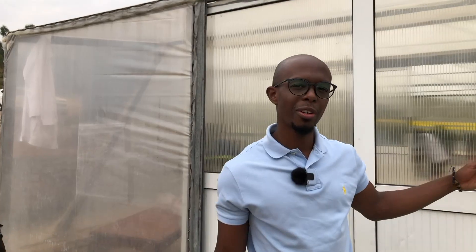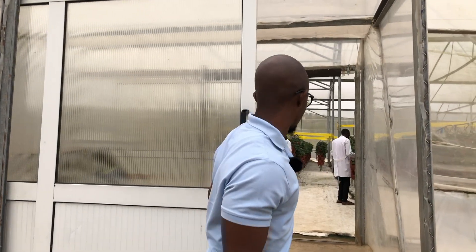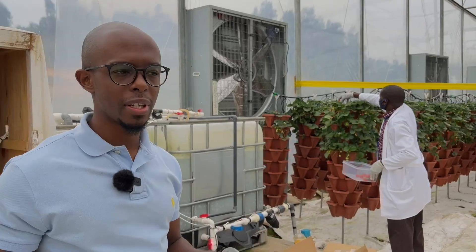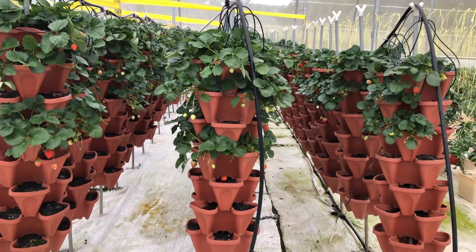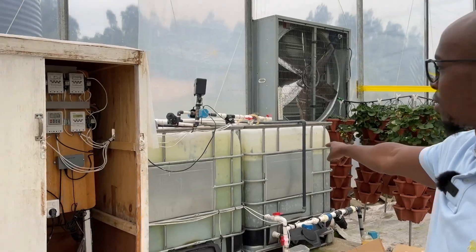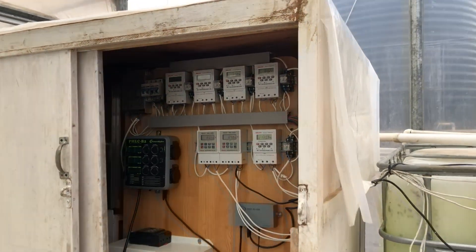I'm going to give you guys a tour of the greenhouse. Our greenhouse is divided into two separate sections — we have the vertical system and we also have the horizontal system. This is the vertical system where we have the strawberries. The irrigation system is from these two tanks here, and we have a control system with timers that push the water at certain intervals.